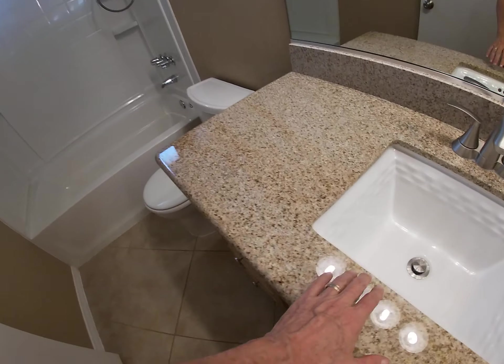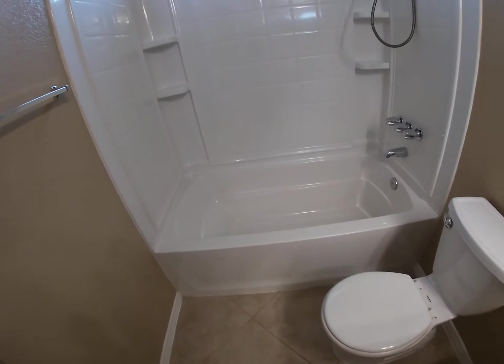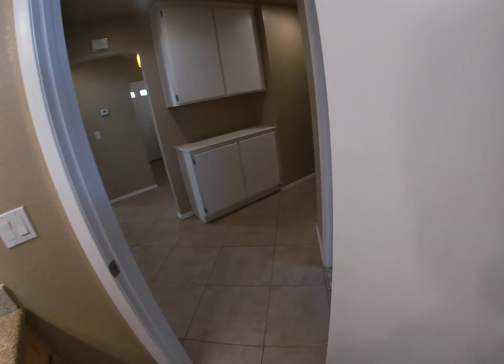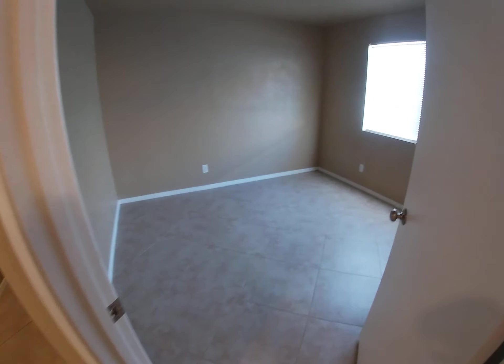We've got granite countertops and a custom sink, and a shower tub combination. And here is your closet.